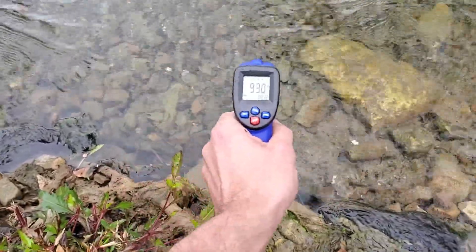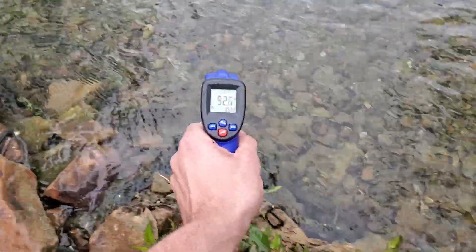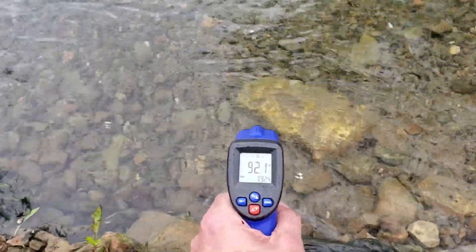Even here it's 94.5, 93 — doesn't lose much heat as it comes out.